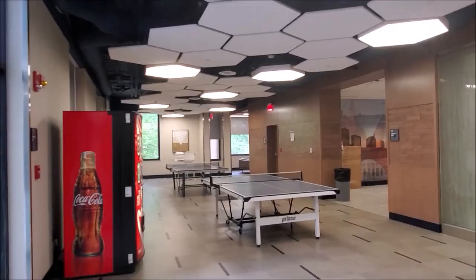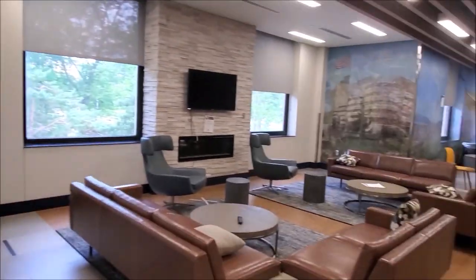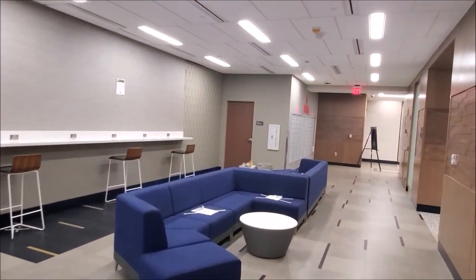In front of me are vending machines and table tennis tables where you can come and play and chill with friends. There are some papers and cross marks on the seats, which means you need to maintain social distancing due to COVID — don't sit in marked spots so that the distance is maintained.